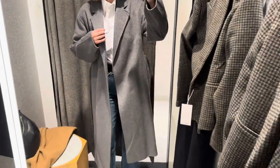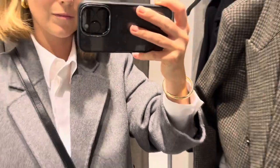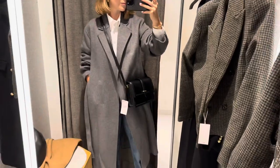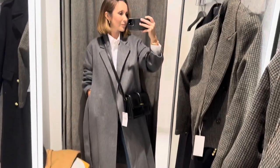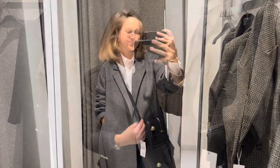This grey coat, oh it stole my heart. It is so soft and flowy. It feels really expensive — way more expensive than it is. Styled up, I pushed the arms up, threw the bag over and it looks so cute. I really love a grey coat. I don't have one so it's a contender for sure.